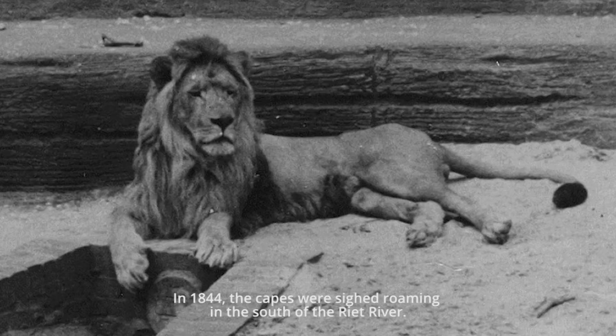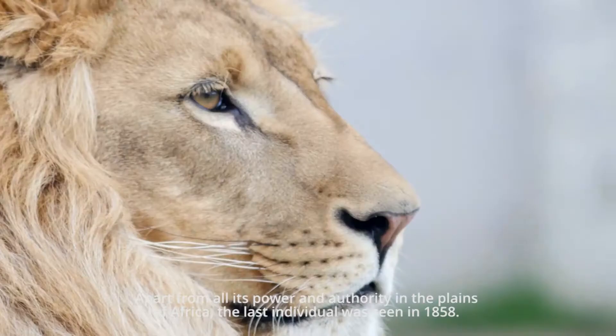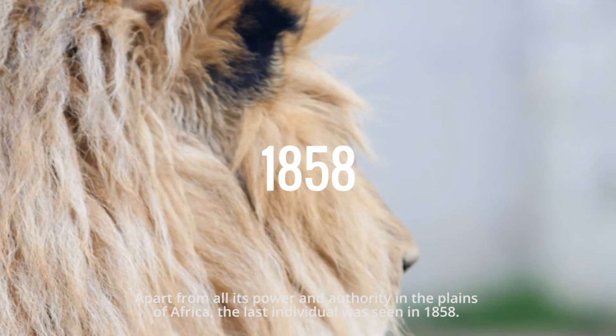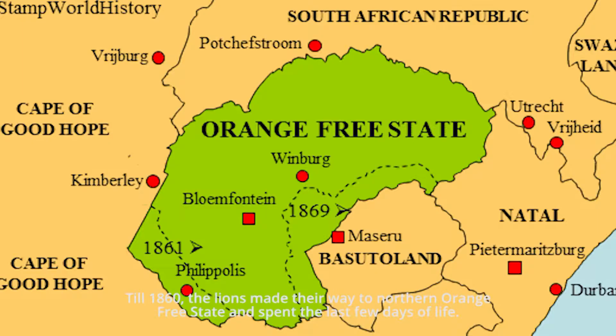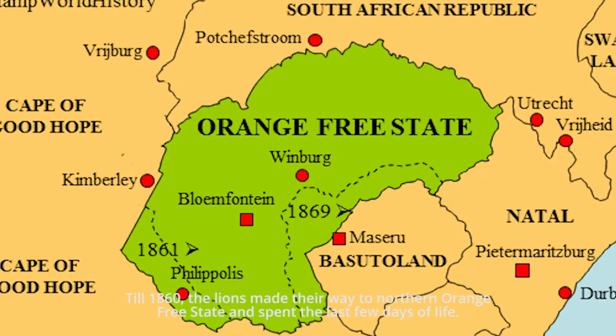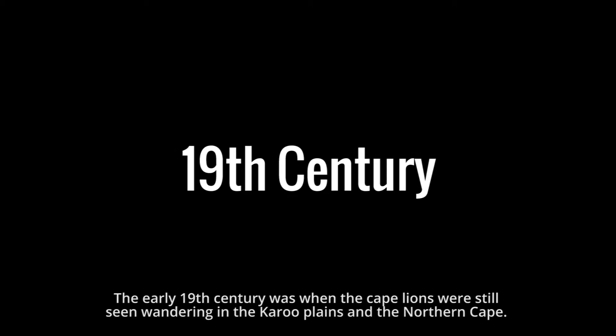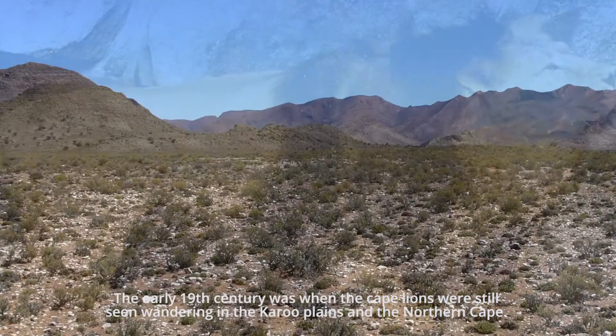In 1844, the Cape lions were sighted roaming south of the Riot River. Apart from all their power and authority in the plains of Africa, the last individual was seen in 1858. Until 1860, the lions made their way to the Northern Orange Free State and spent their last few days. In the early 19th century, Cape Lions were still seen wandering in the Karoo plains and the Northern Cape.